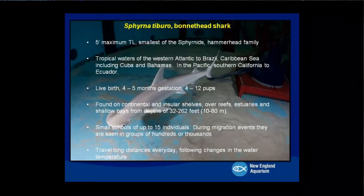Another species we worked with is bonnethead sharks, the smallest member of the hammerhead family. They're found in tropical waters of the Western Atlantic to Brazil, Caribbean Sea, Cuba, and Bahamas. They give live birth with a four-to-five-month gestation and four to 12 pups. They're found on continental and insular shelves over reef, estuaries, and shallow bays. They can form large groups of hundreds or even thousands, especially during migration, and travel long distances daily following changes in water temperature.